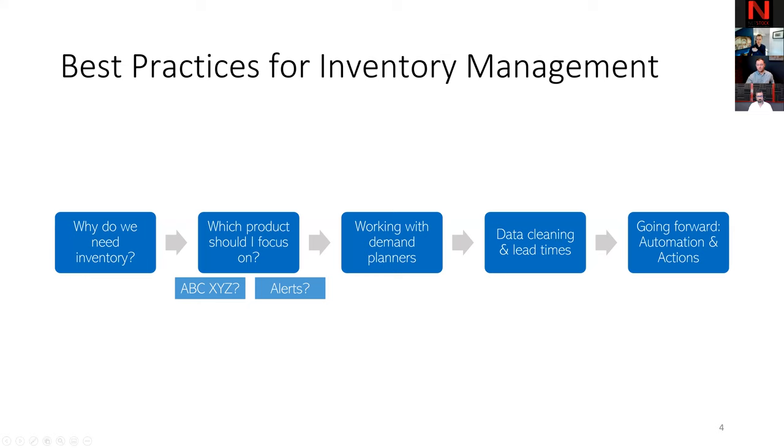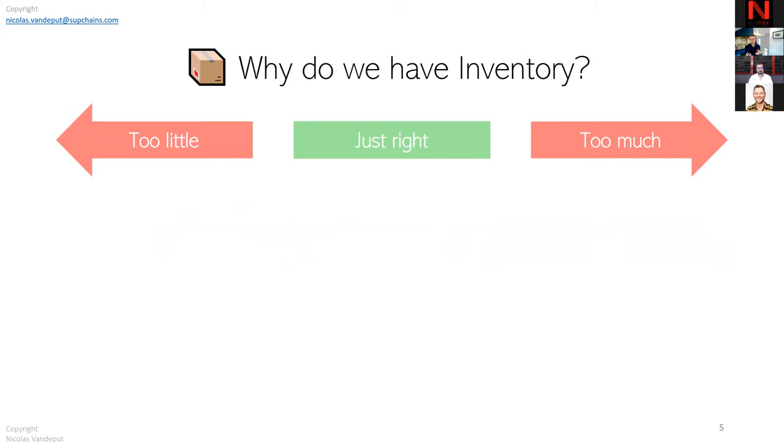Great, thanks. My part will be focused on best practices for inventory management. To start, I'd like to introduce the subject of why we have inventory — we all have inventory and work for different supply chains. As I present this slide, let's open the Zoom poll to take the temperature of the room and see where the crowd stands today.